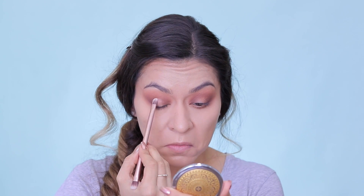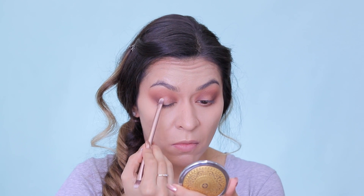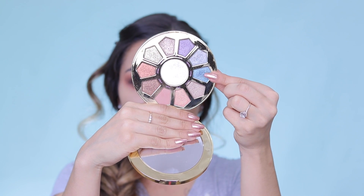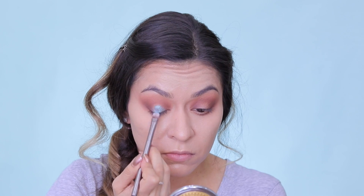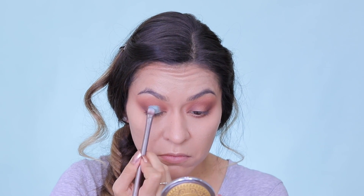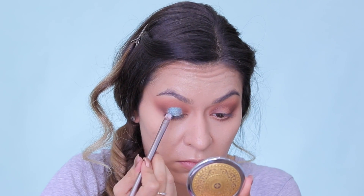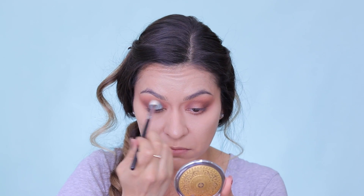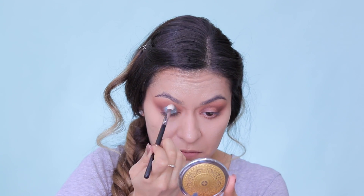And then I'm taking my Too Faced glitter glue and packing that on the center of my eyelid where I'm going to go in with the next shimmer shade. And now for the star of the show — I'm going in with the color called Dream from the Tarte Make Believe In Yourself palette. It's such a stunning shimmery teal color, and I'm packing that onto the center of my lid with a flat shader brush from Urban Decay. That glitter glue is going to really ensure that this shadow locks in place and doesn't transfer, especially because I have hooded lids, so it'll really ensure that your shadow locks in and you don't have much fallout.